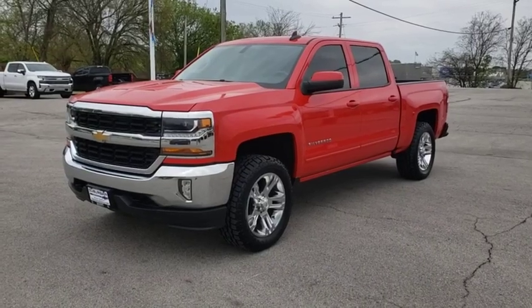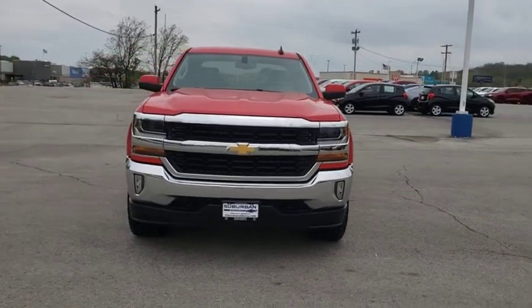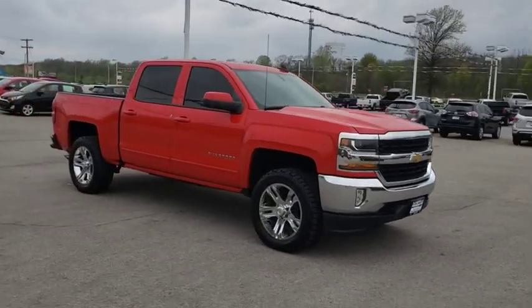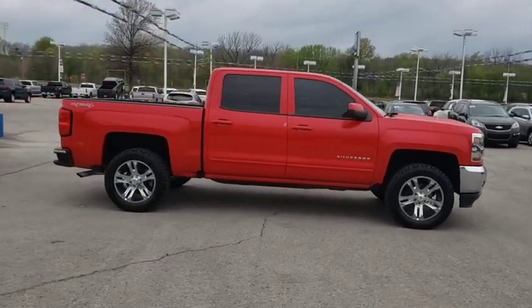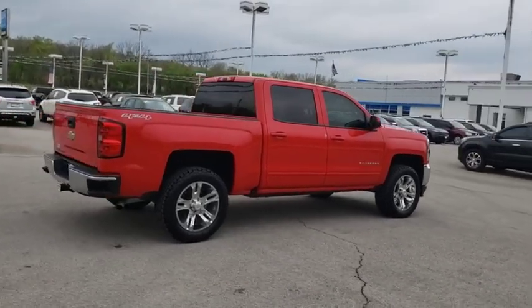Make a great choice today with the 2016 Chevrolet Silverado 1500. The Chevy Silverado 1500 is the perfect combination of functionality, reliability, and technology. The impressive interior is simply another reason that the Chevy Silverado is a top choice among truck buyers.